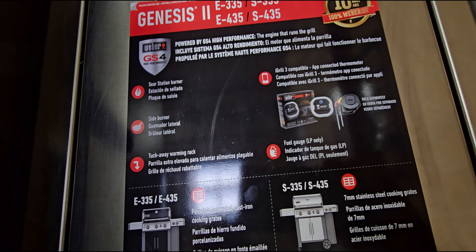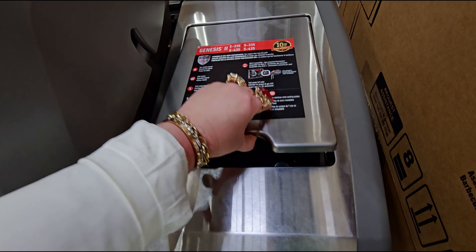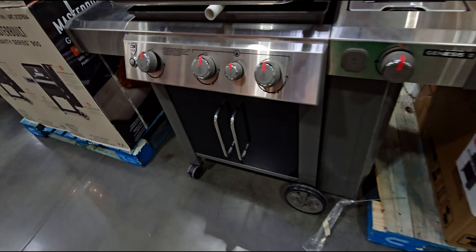They have grills here. This one by Weber — and this one I can't pronounce — Traeger pellet grill, Messa Grill, $559. I'm trying to find the box for it. This box here is for this one — $799.99 — the Weber outdoor gas grill. Here's a look at the inside and some specs: porcelain enamel cast iron cooking grates and a side burner.